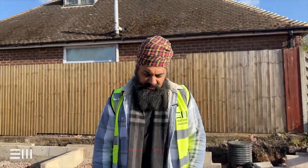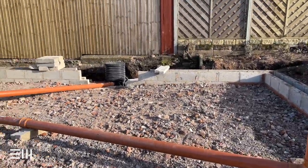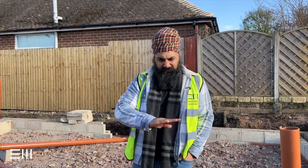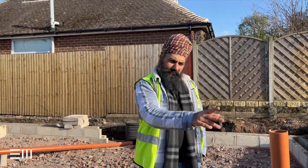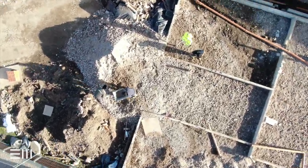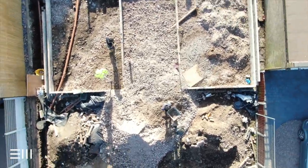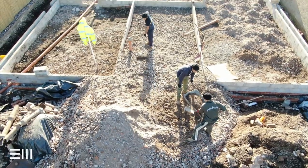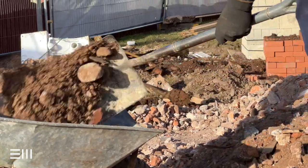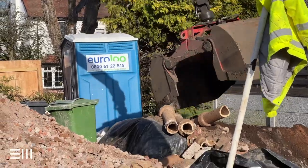What we're standing on at the moment is 150mm Type 1. We're going to whacker plate it all down and then we're going to sand blind it with two inches of sharp sand, which is going to go over the top of this. Then membrane, concrete, and then the membrane embeds into the DPC.